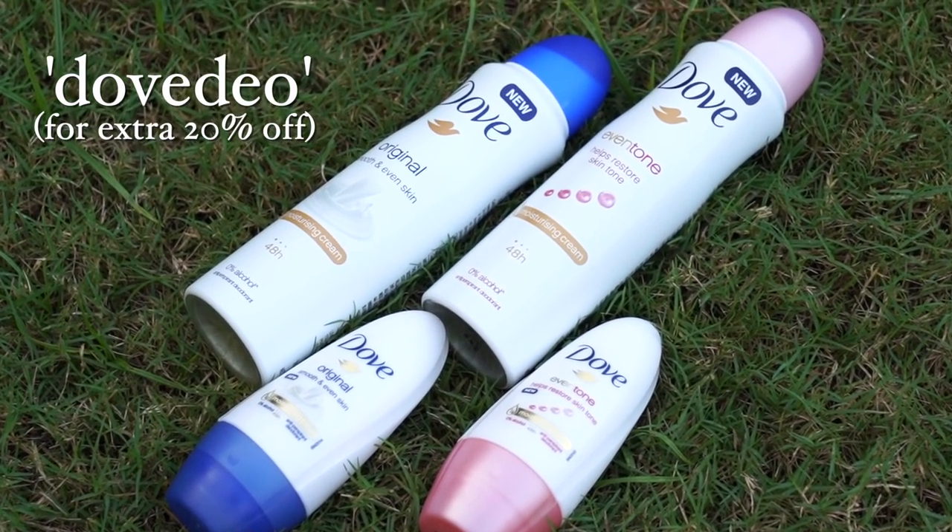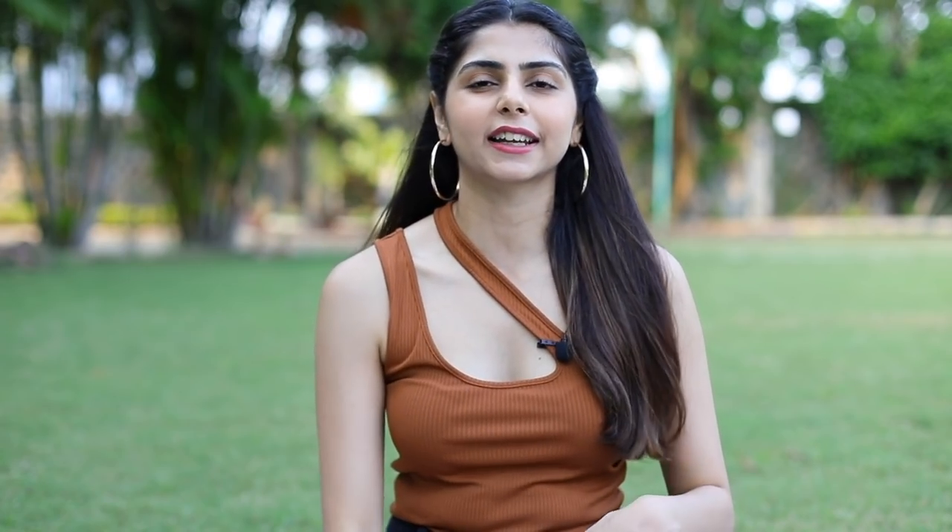In case you want to give it a try, I'll drop the links in the description box. I also have a coupon code that gives you an extra 20% off. I've spoken about using sprays and roll-ons in a lot of my hygiene and grooming videos, so this is another product you can try if you're looking for something to help restore your natural skin tone.